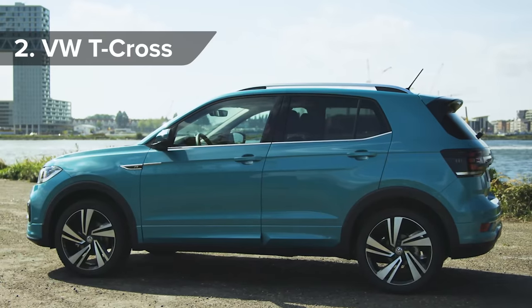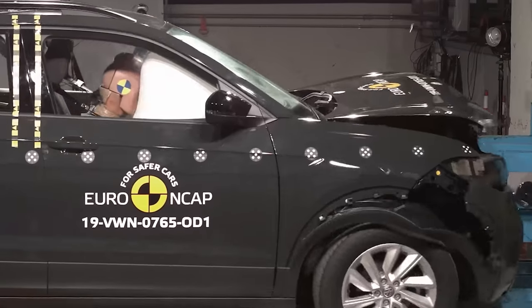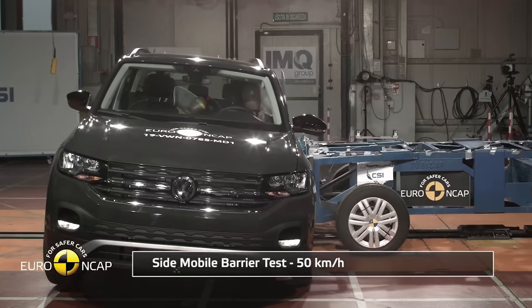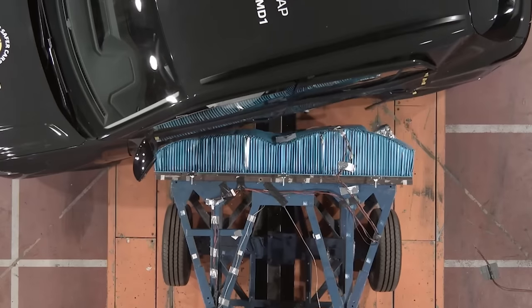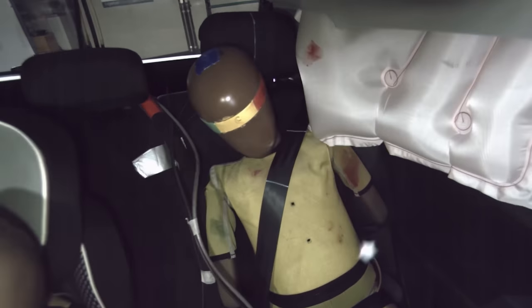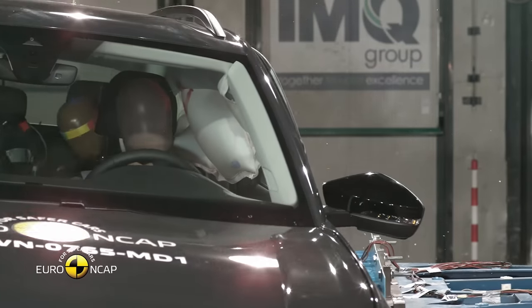A tiny SUV at number two on our list? Ahead of a larger RAV4 and Mercedes GLE? Yep, that's right. Fear not if you're T-boned in a T-Cross, as this is one of the best cars to be in if you have a crash. It scored a near-perfect 97% for adult occupant protection and an impressive 86% for child occupants. In slow motion, you can see just how the crash test dummies are flung about, but they end up undamaged.